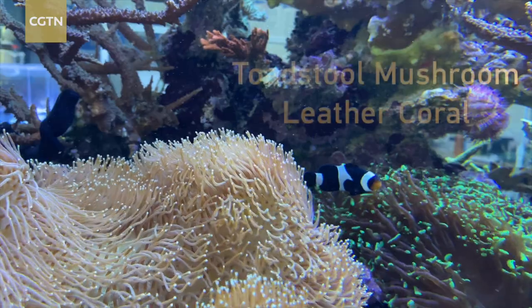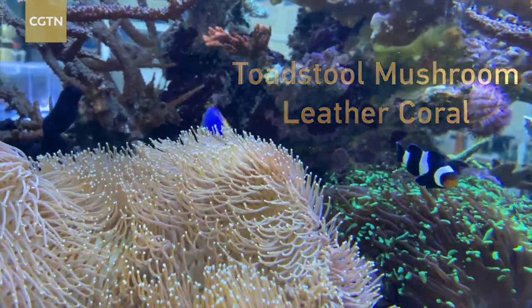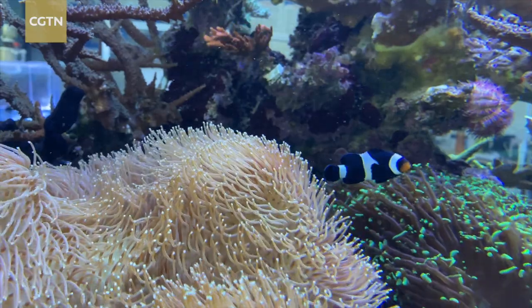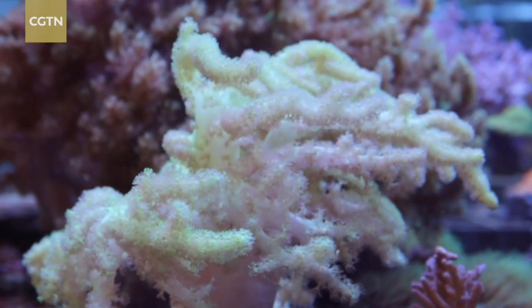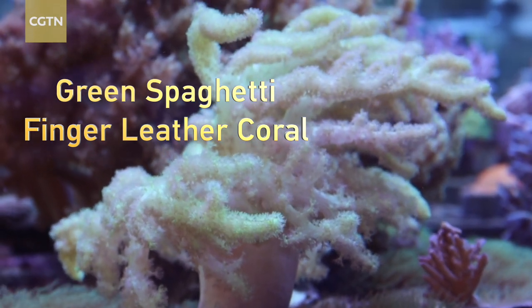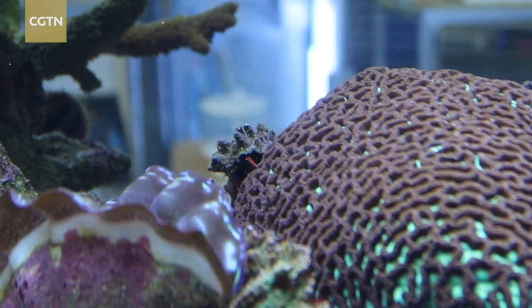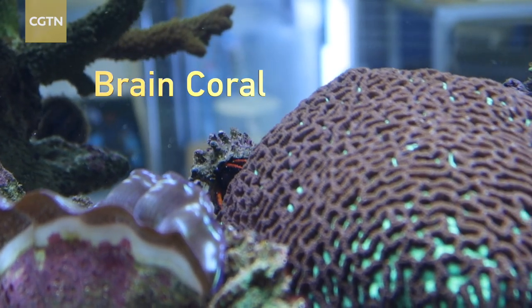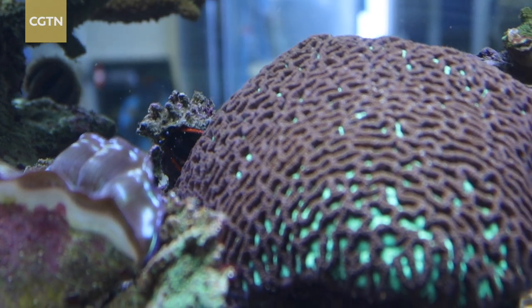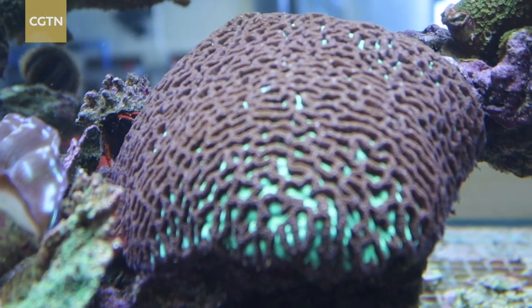This beauty is a toadstool leather coral and it is just gorgeous. This is a green spaghetti finger leather — it sort of looks like a pile of spaghetti. This is a brain coral with a little hitchhiker on the back.